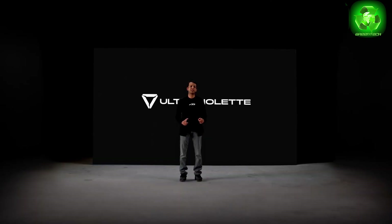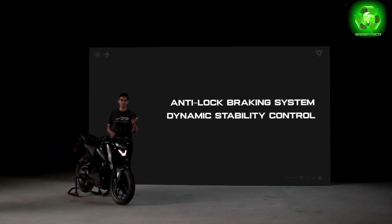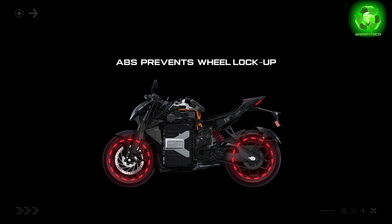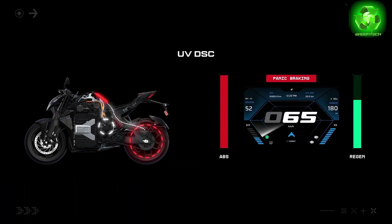Now let's talk about proprietary technology that helps with rider safety. Here's Vinayak, Chief Product Officer: with great power comes great responsibility. First, safety — this is a unique patented technology. The bike has dual-channel ABS with user control, so you can turn it on or off. Next is dynamic stability control — a world's first. For the first time, ABS and regenerative reactive braking are integrated with computerized safety for traction control of both front and rear wheels.